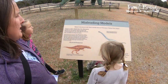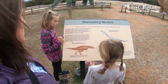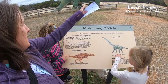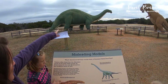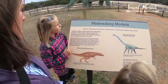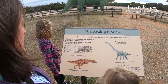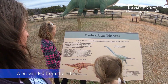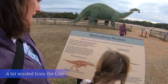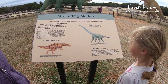Which dinosaurs do you think left the tracks here at Dinosaur Valley State Park? Visitors often think the tracks were made by a Tyrannosaurus rex or the Apatosaurus. Although these two are famous from the World's Fair exhibit, these two dinosaur species left no tracks here — in fact, they didn't even live at the same time as each other. The tracks were actually made by a smaller relative of the Apatosaurus known as the Sauroposeidon.